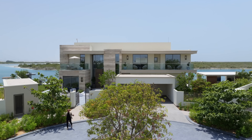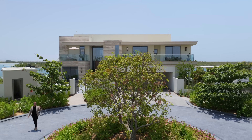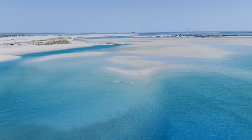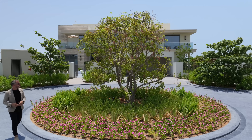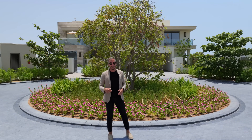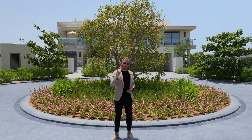Hey guys, welcome to an extra special tour. Today we're going to be taking a look around a 7-bedroom beachfront villa surrounded by unparalleled tranquility and elegance amidst this stunning natural landscape. To say I'm excited about this tour is an understatement. So without further ado, let's just begin the tour.